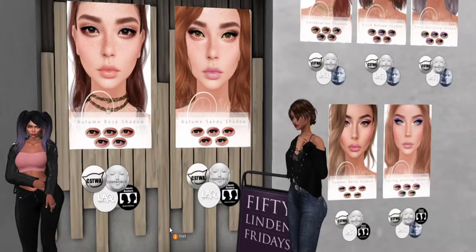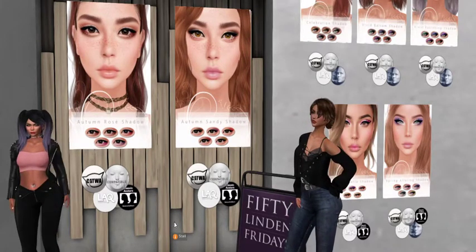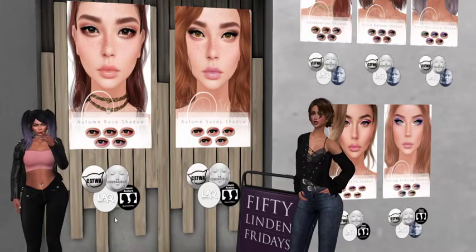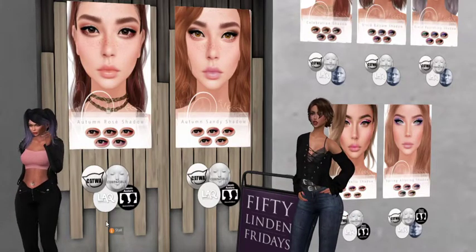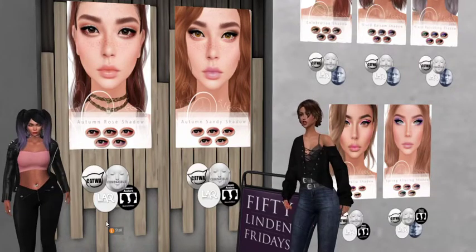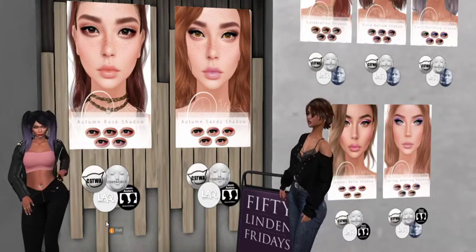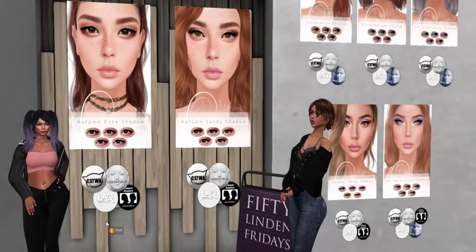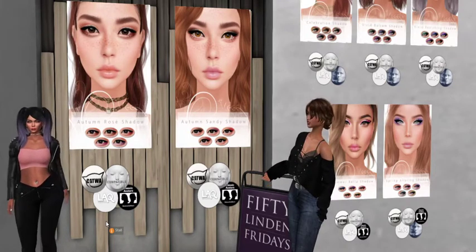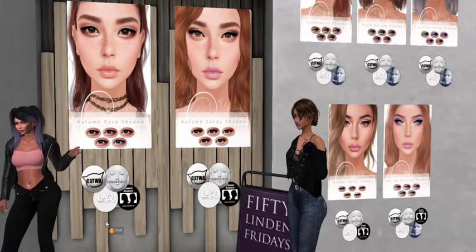I like that it can be used with classic avatars, because if you're just starting out and you haven't upgraded to mesh, here's something pretty to put on your face. And the fact that they have a demo right there is so great. It's a 50 Linden set — 50 for the Autumn Shadow and 50 for the Rosé Shadow. I've gotta get the demo because I want to try that in the privacy of my own home in case my face melts.